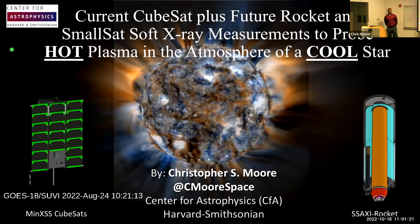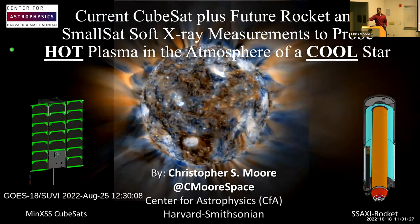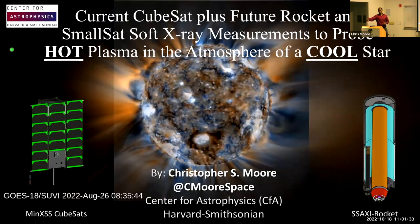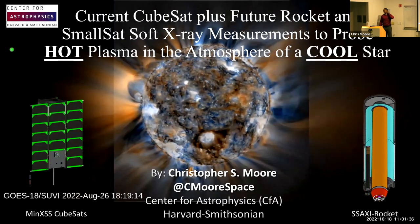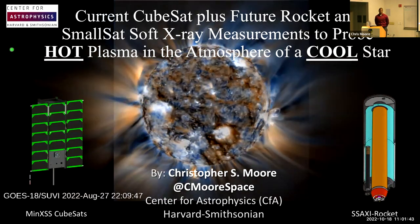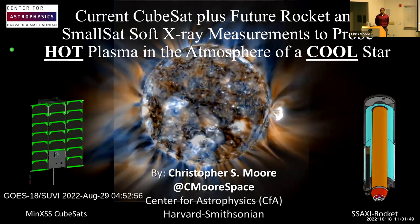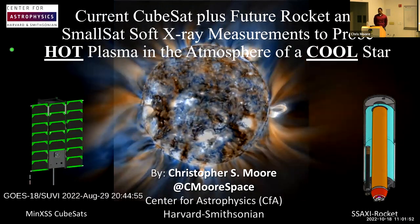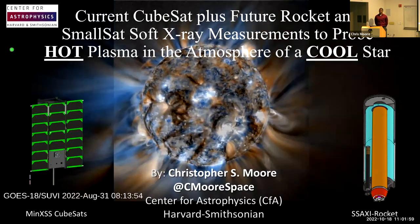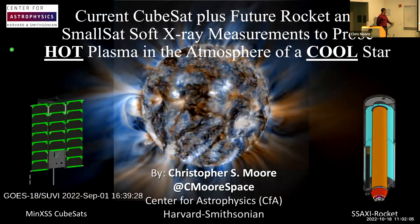Welcome everyone. Our speaker today is Dr. Christopher Moore from the Harvard-Smithsonian Center for Astrophysics. Chris received his PhD from the University of Colorado Boulder in 2017, where he won a number of awards and honors, including the NASA Space Technology Research Fellowship and Mission of the Year for the Miniature X-ray Spectrometer CubeSat. After his PhD, Chris went on to be a postdoctoral fellow at the CfA, where he's now a research associate. We're going to hear today about X-ray measurements of the sun using exciting lower-cost instruments like CubeSats and sounding rockets. Take it away, Chris.